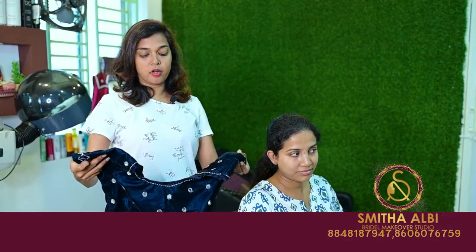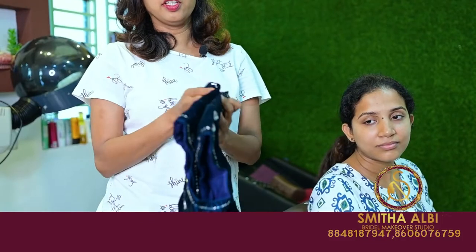Now we will start our makeup. Our bride has got a blue outfit. She needs to do a beautiful blazer and beadwork in her eyes. This is why we have used an open hairstyle.